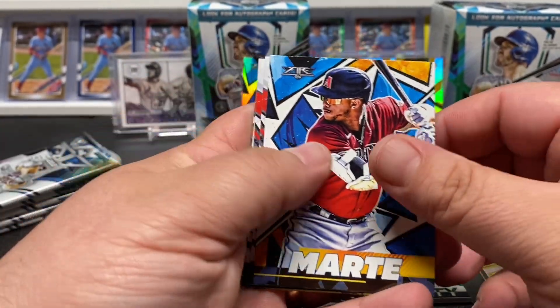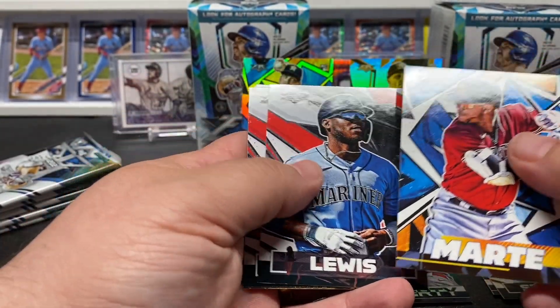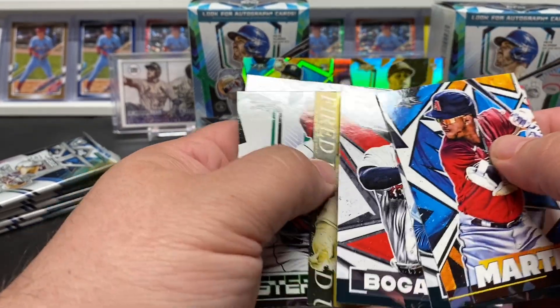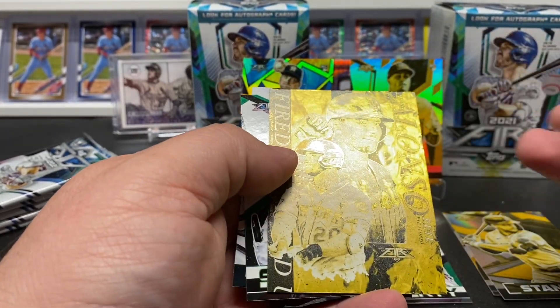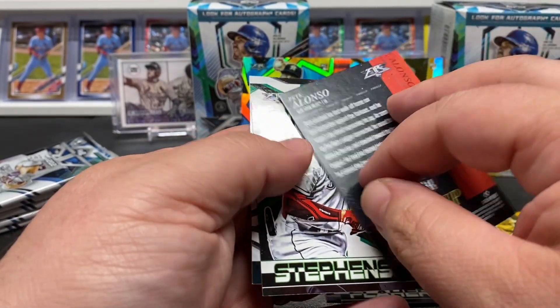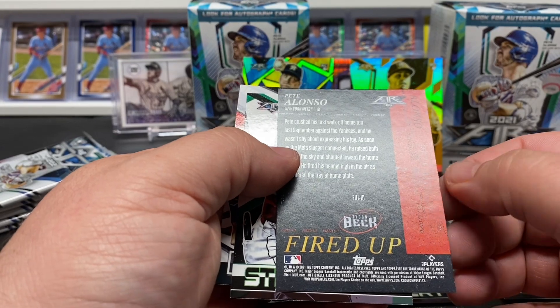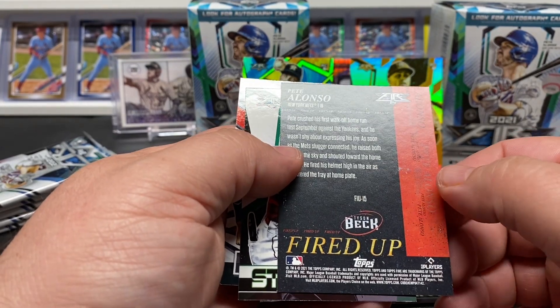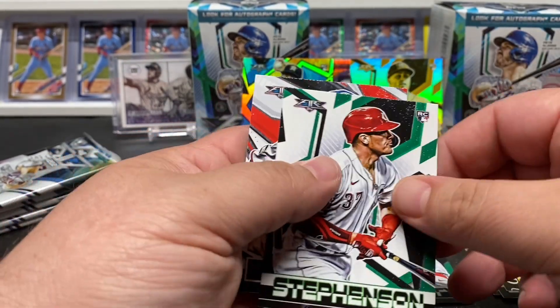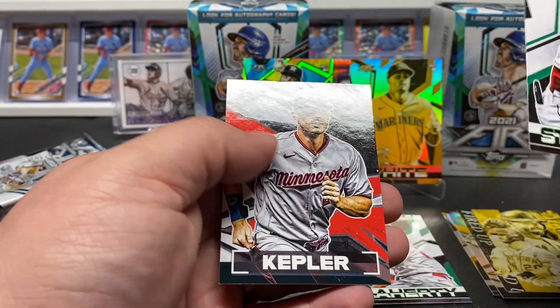What do you guys think of Fire — do you like it? Kyle Lewis, Bogaerts — got a Fired Up Pete Alonzo, it's a cool looking card. Let's look at the back of that. Pretty cool. Stevenson and Kepler.